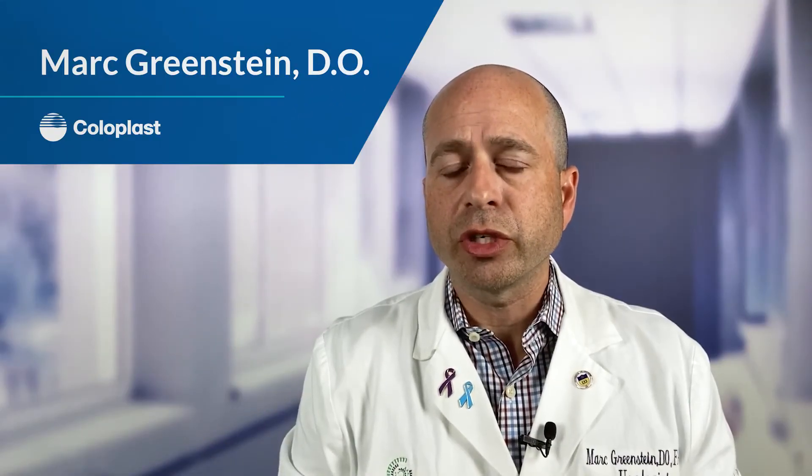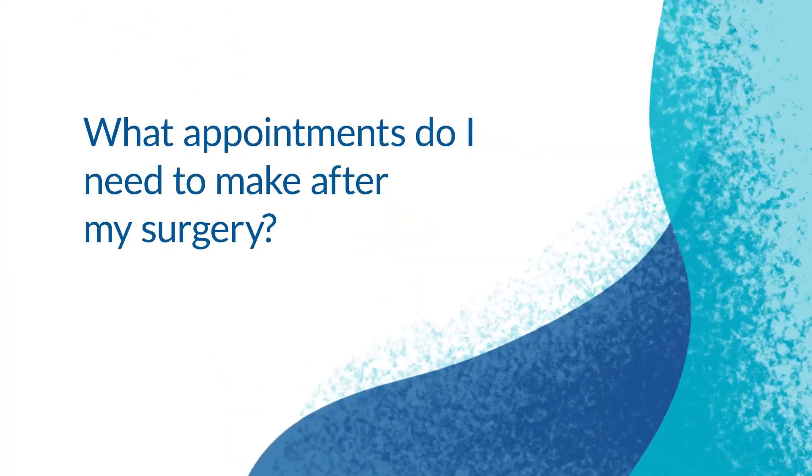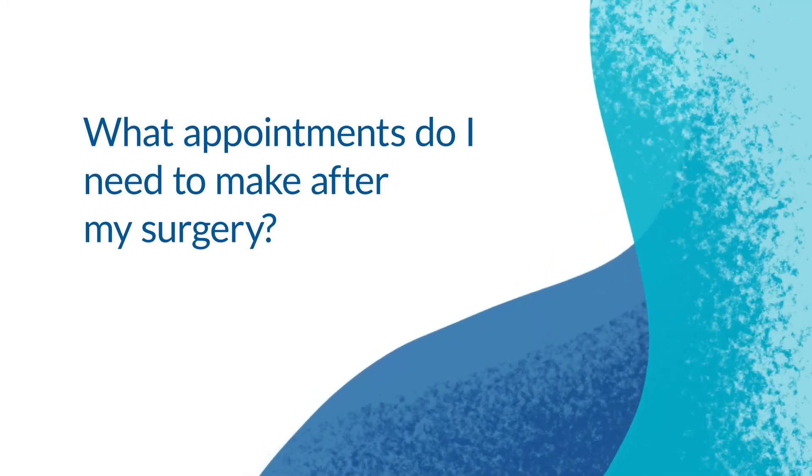When should you call the doctor? Please call with any questions — we're here to help. But the main times we need to hear from you are: if you develop a fever with chills on post-op day three, four, or five; if the surgical area becomes red, swollen, and hot; or if your pain is not controlled. You're not meant to suffer after surgery — we want you comfortable and with an easy recovery.